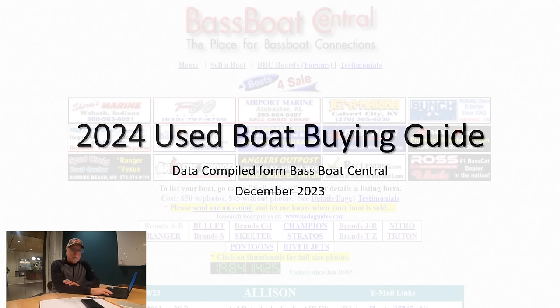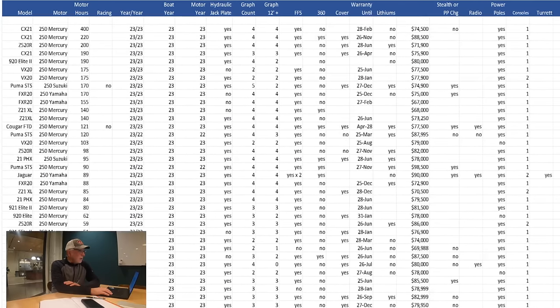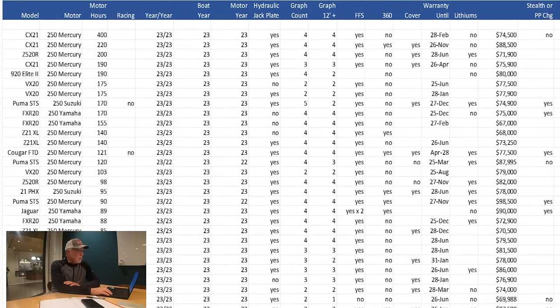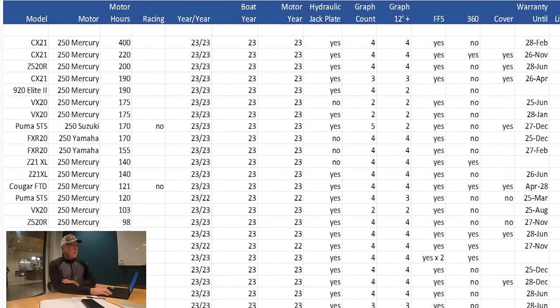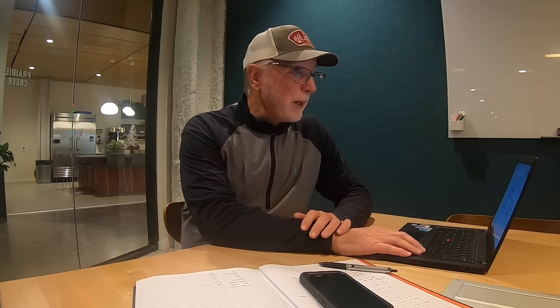This data all comes from the 230 — let's call it 240 — boats for sale right now on Bass Boat Central. Make sure I got that right because I screwed that up in the first video. We originally looked at all the 2023s available, both new and used, and then we looked at motor hours because there's not a place where anybody has ever been able to say categorically, based upon this data, the average number of hours on a boat one year, two year, three or four years old is X. And we were able to do that. That slide right there is directly from the data.